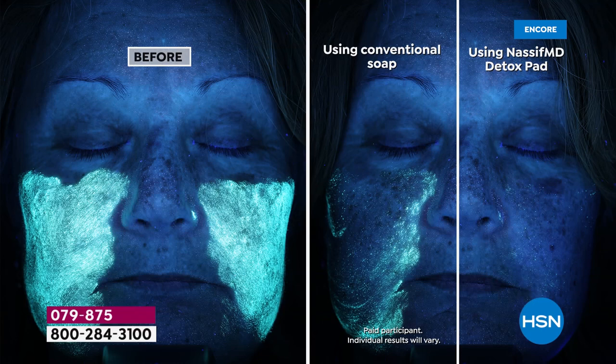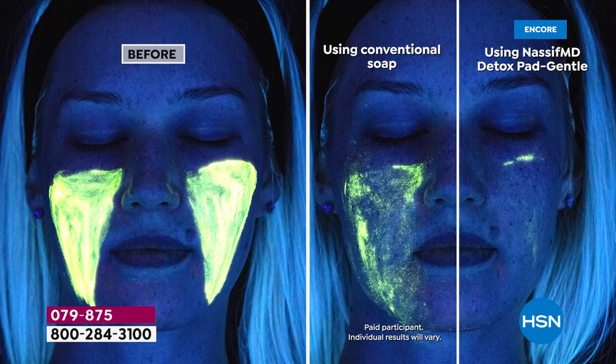Whether you have a skincare line you love or you're new to Nassif MD, this is an incredible starter. It's an anti-aging treatment you'll use right when you get out of the shower in the morning, and also when you get home. You don't have to wash your face or use makeup wipes. This is the ultimate complexion perfection pad.